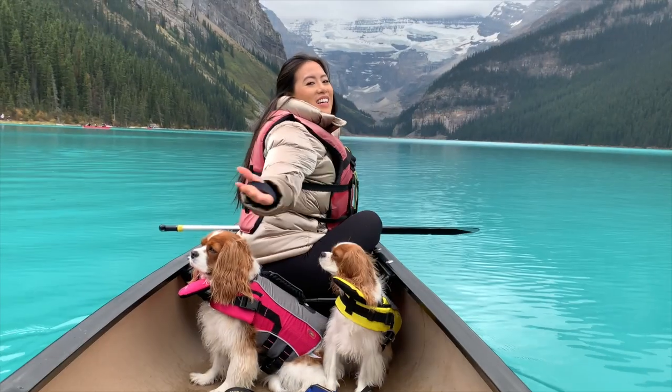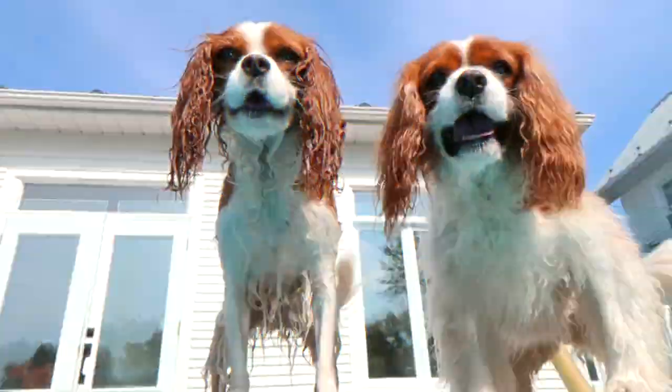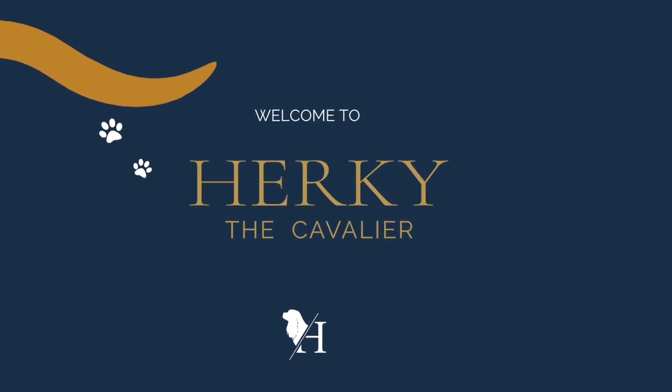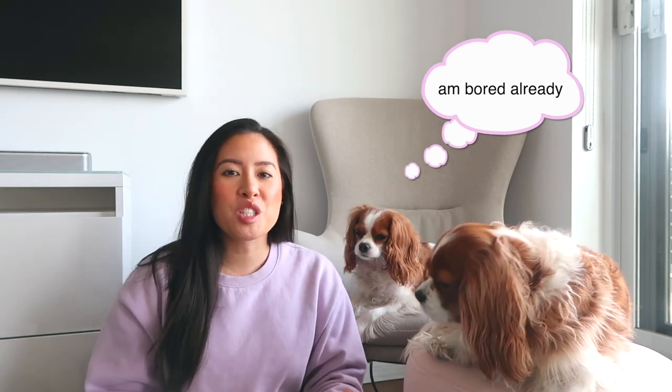Hi guys! Welcome back to Herkie the Cavalier's channel. I'm here today with Herkie and Milton and we are in a bit of a different setting today because I just wanted to do a quick video about our current favorites. These products are nothing really new, but we are using them a lot lately and are completely obsessed, so I just wanted to spread the love and tell you about them too.